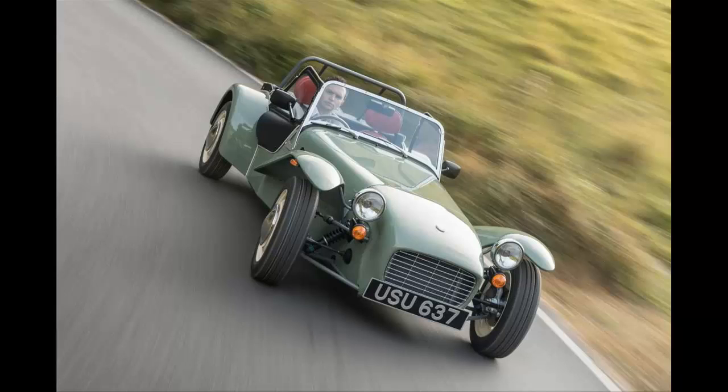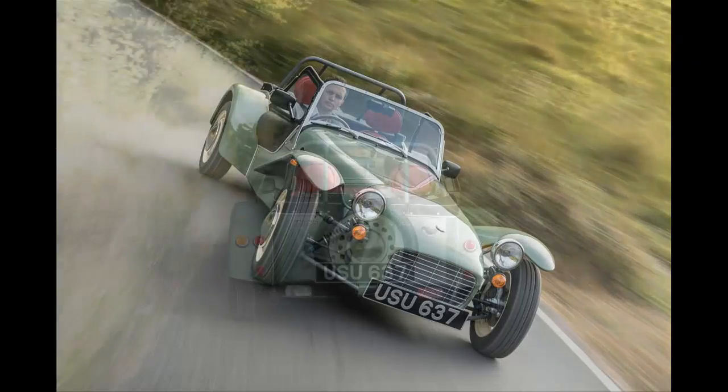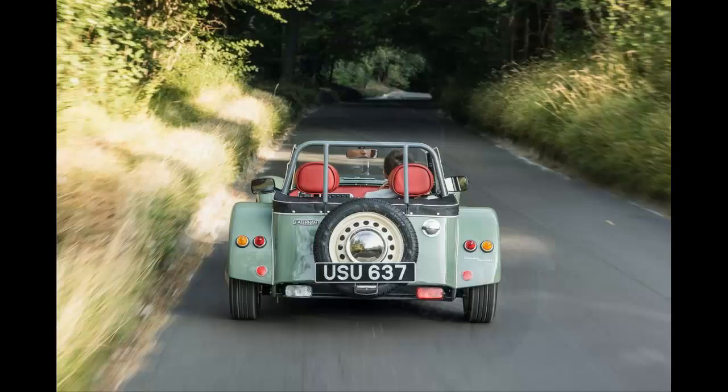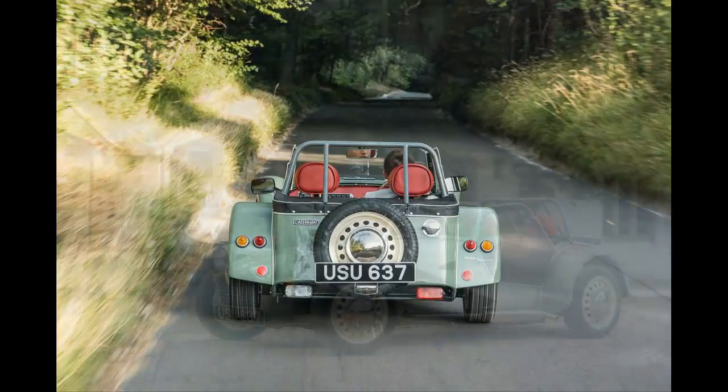That's a huge price to pay for a Caterham, especially one with a 660cc, 80bhp three-cylinder engine, but it hasn't deterred buyers, as all 60 examples were snapped up within a week of the car being officially announced.